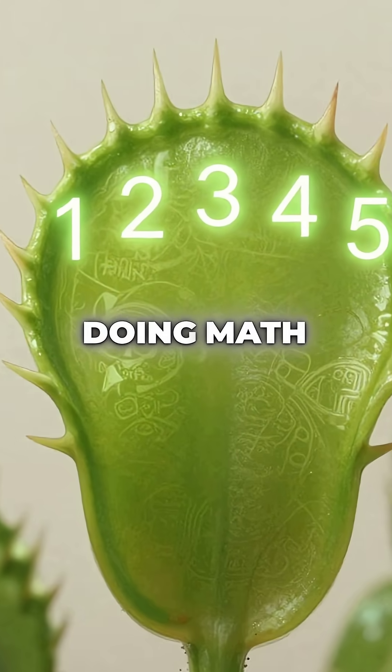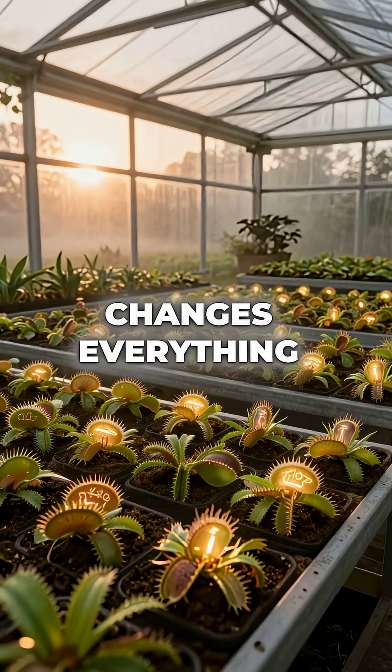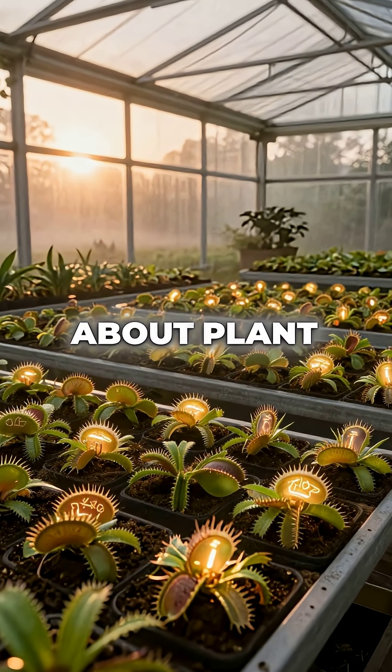A plant doing math and making strategic decisions — this completely changes everything we thought we knew about plant intelligence.